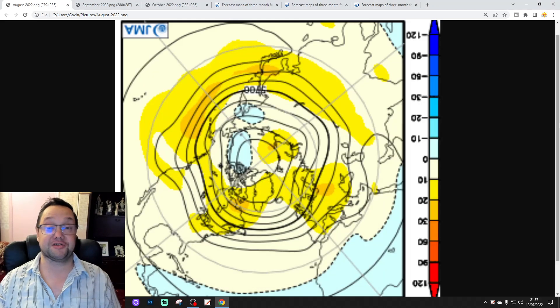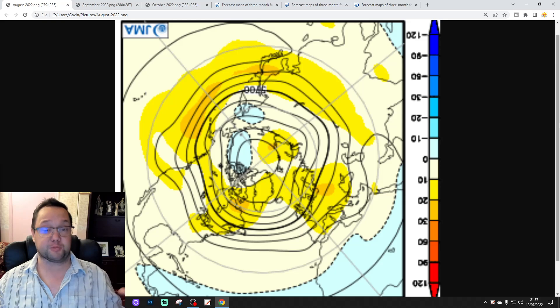Hello everyone, thanks for tuning in to today's second video. I'm doing JMA Wednesday for today's second video, so we're going to have a look at the JMA seasonal model for this update in terms of 500 millibar height, dominant temperature, precipitation, and longitude for the next three months — that'll be August, September, and October.